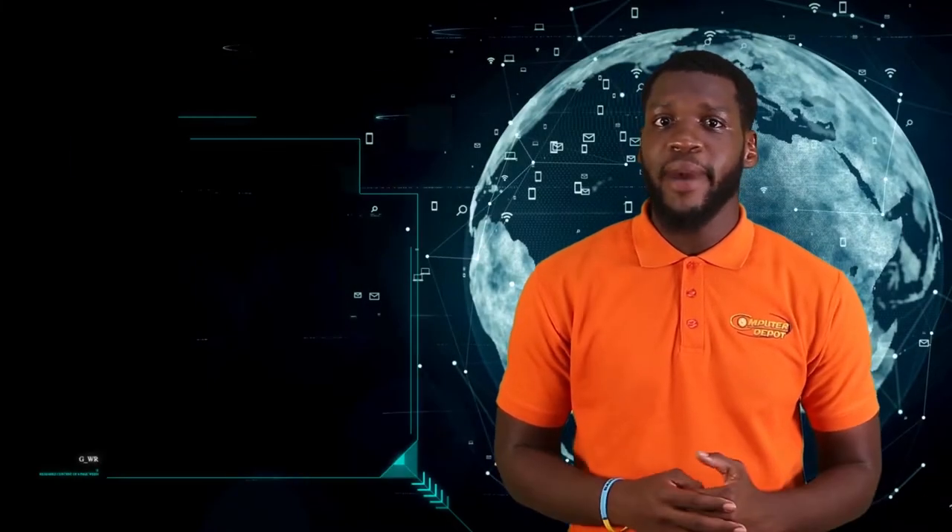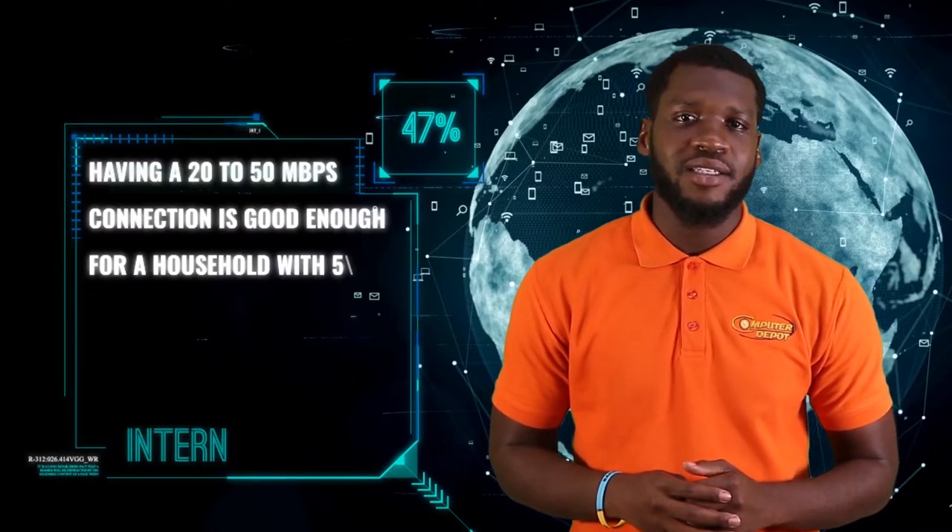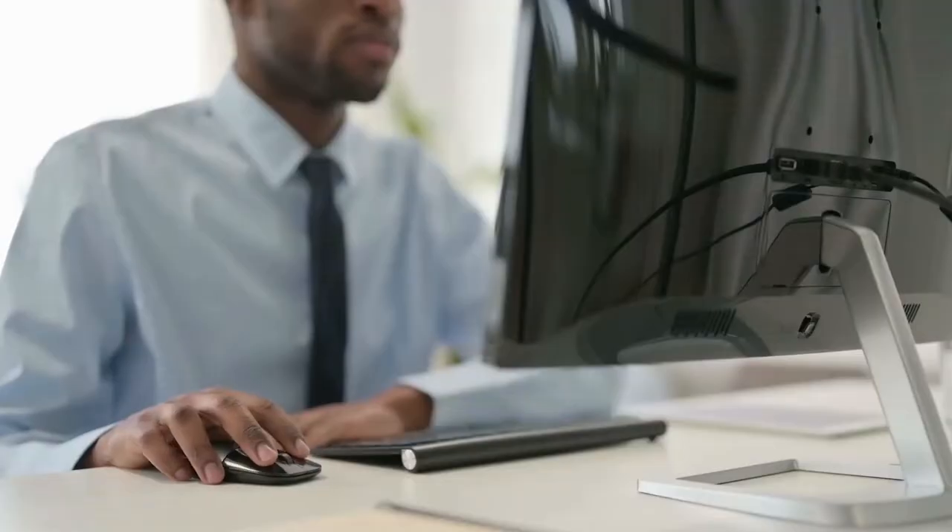Having a 20 to 50 megabit per second connection is good enough for a household with 5 to 10 devices, which would include your smartphone, TV, desktop, and laptop.